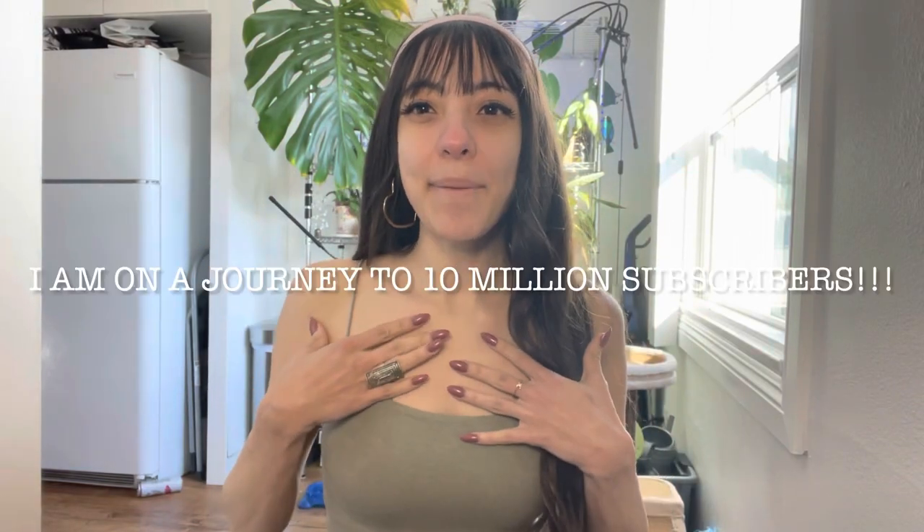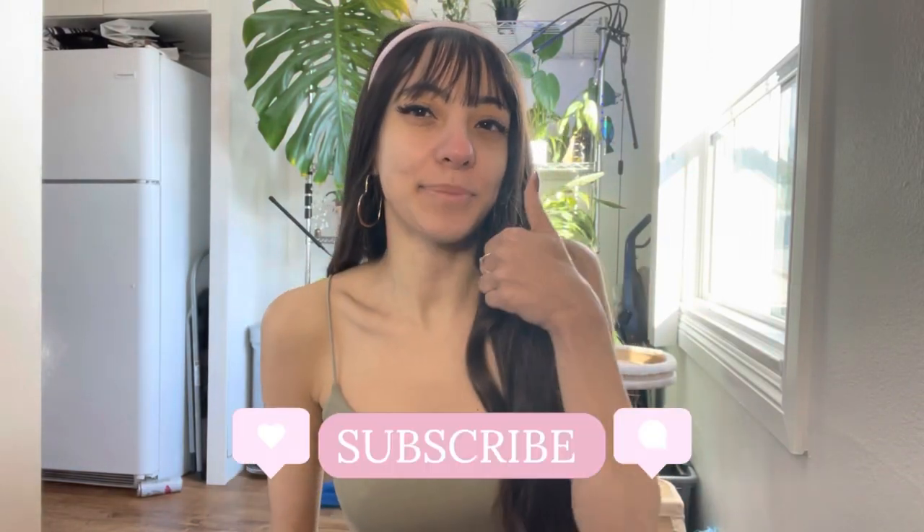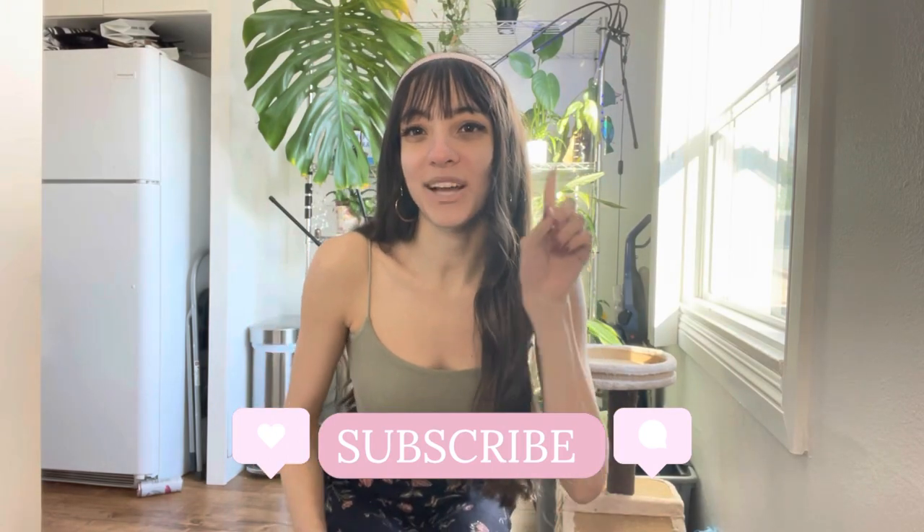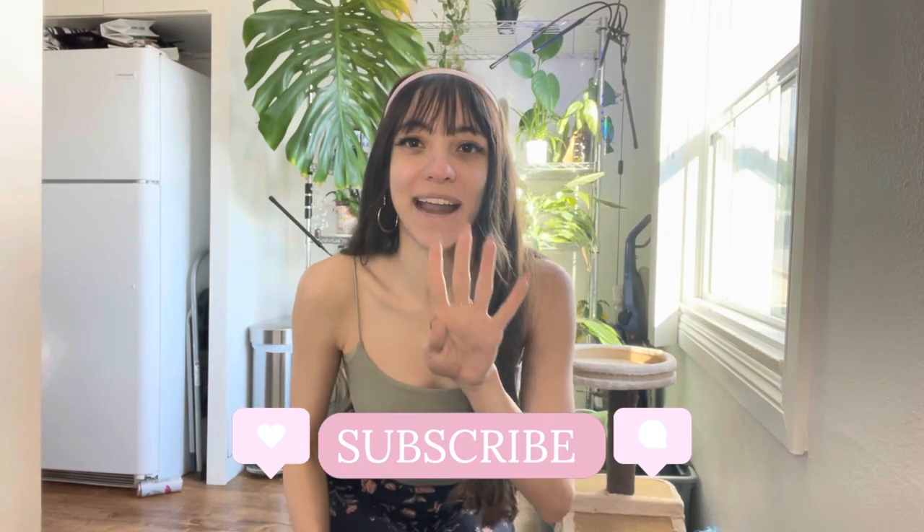Hi there, how are you? My name is Anna. I'm on a journey to 10 million subscribers, so please like, comment, subscribe. Today I'm going to be showing you how I turned one skirt into four different outfits.